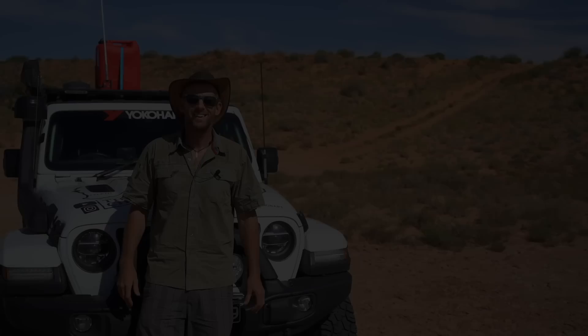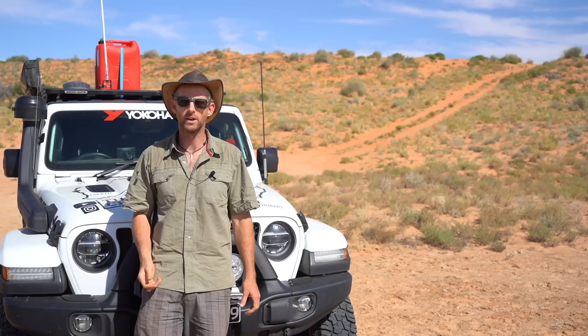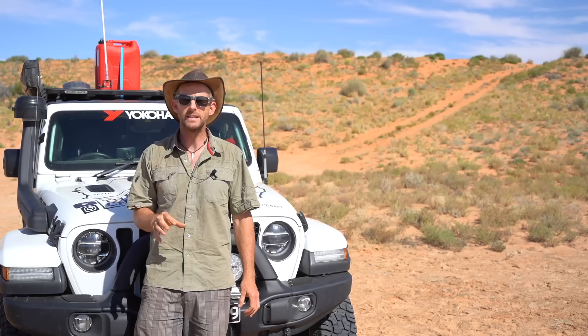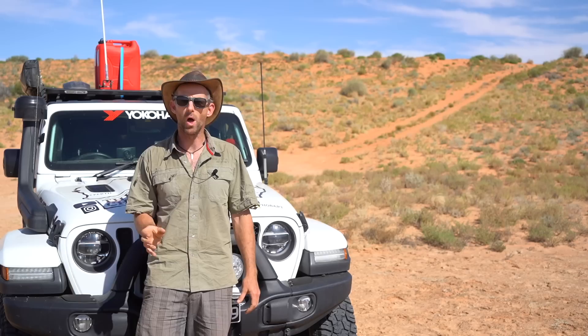Before I get into this, I have two disclaimers. First, everything I'm about to say is my advice based on what I've learned over the years and what I'll be doing to cross the Simpson. That's not to say you should blindly copy me. You need to learn how your own vehicle performs in the sand, figure out your own fuel consumption, how much water you use — you need to apply your own experience.